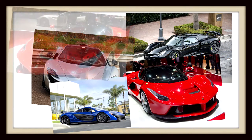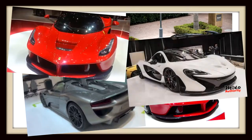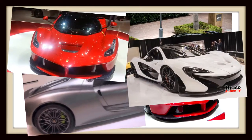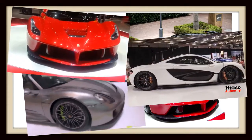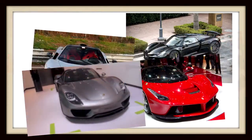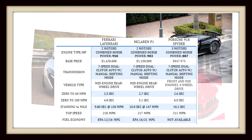I didn't list these in best to worst or anything like that — I just named off the top three hypercars on planet Earth today. I'm excited to see what's going to happen next. As always, like it, share it, and subscribe to my channel. Thank you.